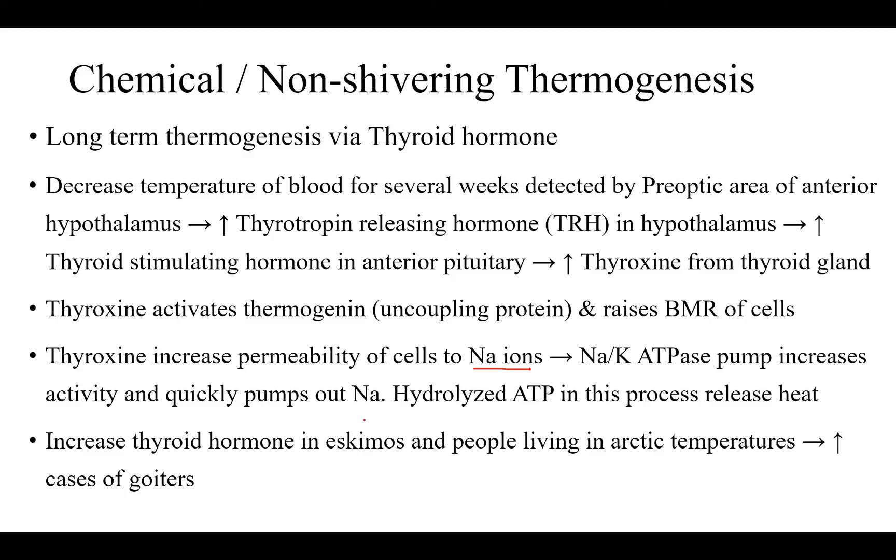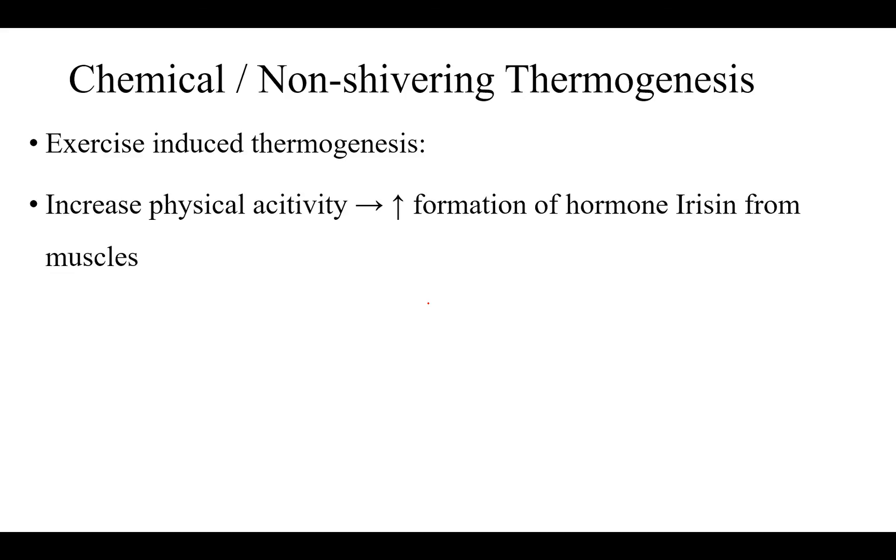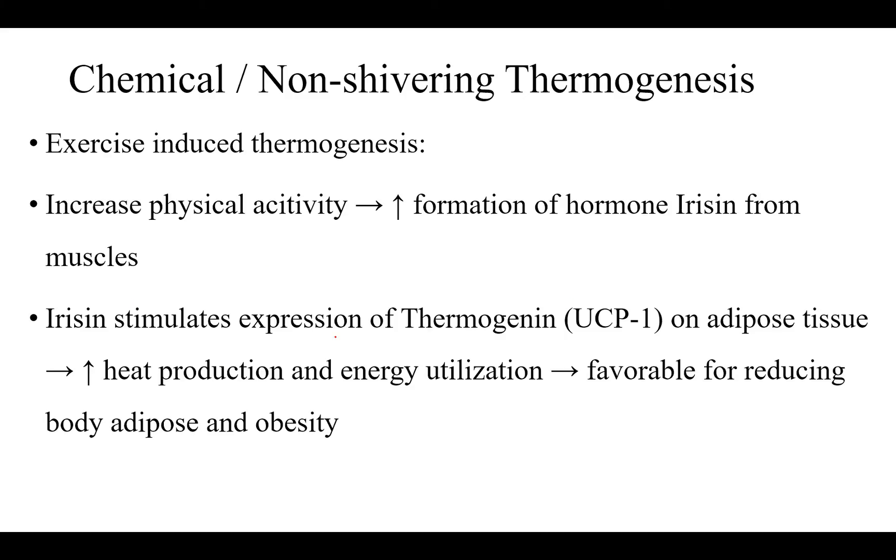Increased thyroid hormone is found in Eskimos and people living in arctic temperatures, and they have more cases of goiters. Exercise-induced thermogenesis also occurs: increased physical activity leads to formation of the hormone irisin from muscles, which stimulates expression of thermogenin (UCP1) on adipose tissue, leading to increased heat production and energy utilization via uncoupling of oxidative phosphorylation. This is favorable for reducing body adipose tissue and helps in preventing obesity.